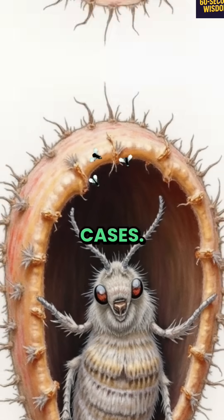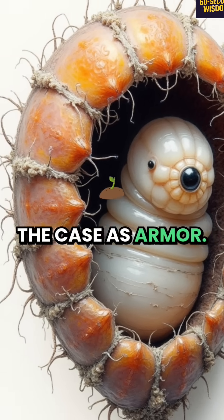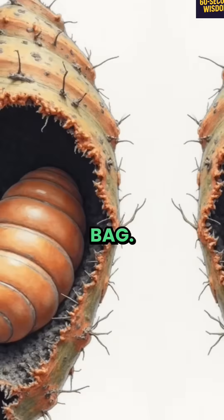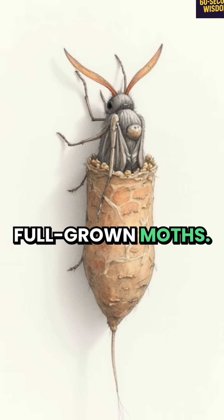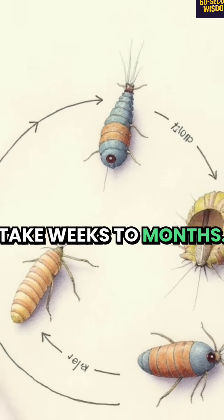Females lay eggs inside these dusty cases. The larvae hatch, molt, and grow, dragging the case as armor. When ready, they pupate inside their dirty sleeping bag, then emerge as full-grown moths. The entire cycle, from egg to adult, can take weeks to months.